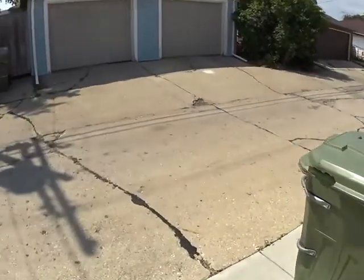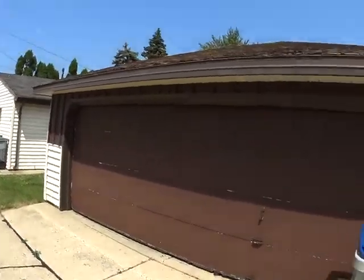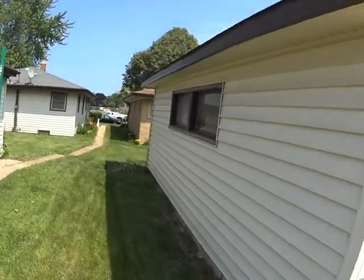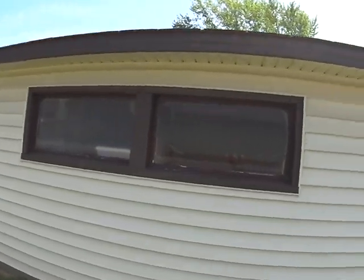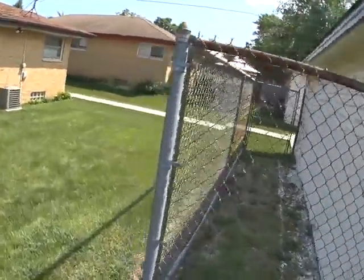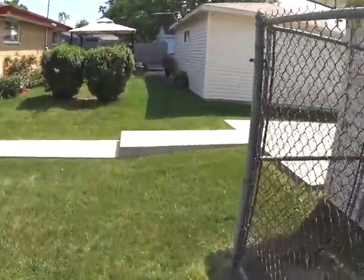The siding looks good. The garage door needs to be scraped and painted. Looks like there's some damage low underneath the door — might want to replace it, but this is a rental, so maybe not. The siding looks good on all sides. There are some cracks in the window. The siding looks nice on the garage overall.